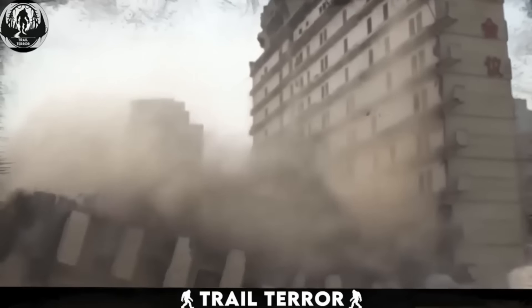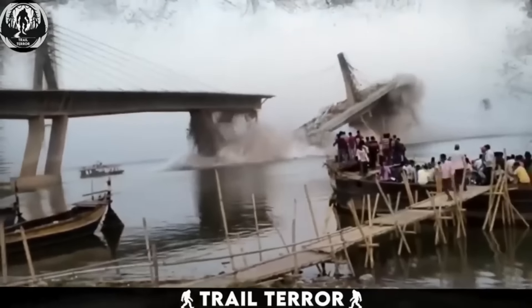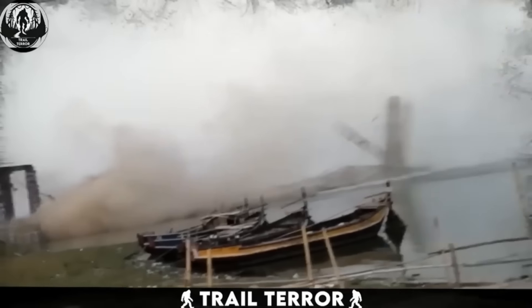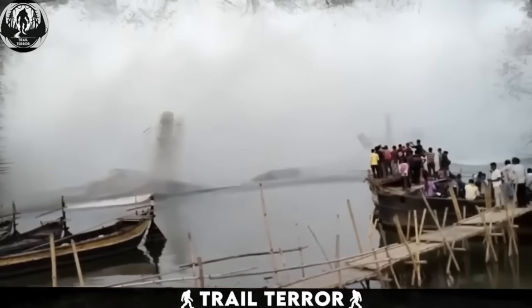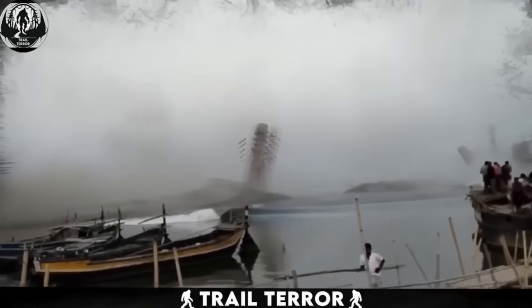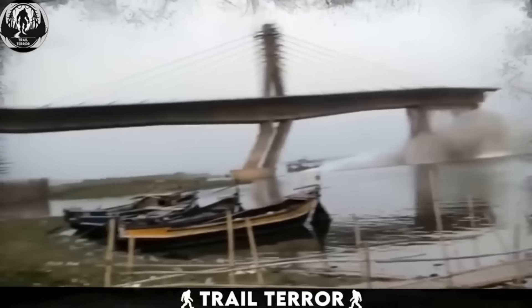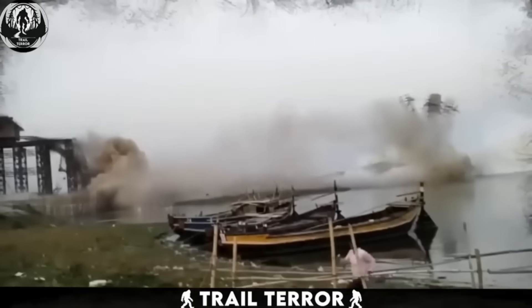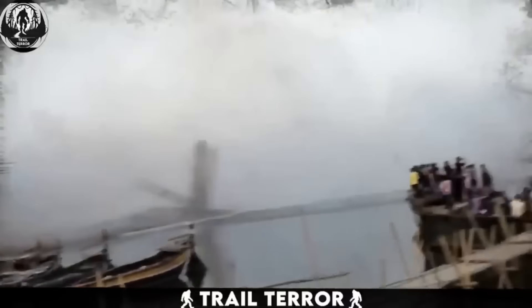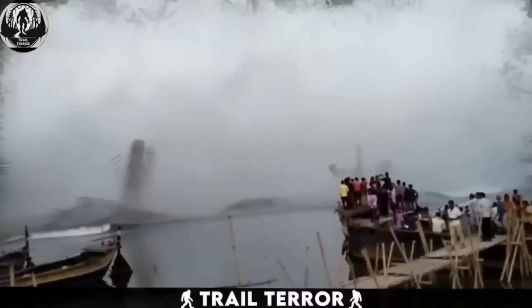Witnessing large structures like buildings or bridges collapse can evoke intense fear because it's something beyond our control. In this video, we see a dramatic scene unfold in India, where a bridge collapses, creating massive waves in the water below. The footage captures not only the bridge's collapse, but also the reactions of hundreds of onlookers standing on a boat watching the event unfold. As the bridge crumbles, it sends colossal waves rushing towards the observers. The sudden shock hits them as they realize the danger, and everyone swiftly starts disembarking from the boat.